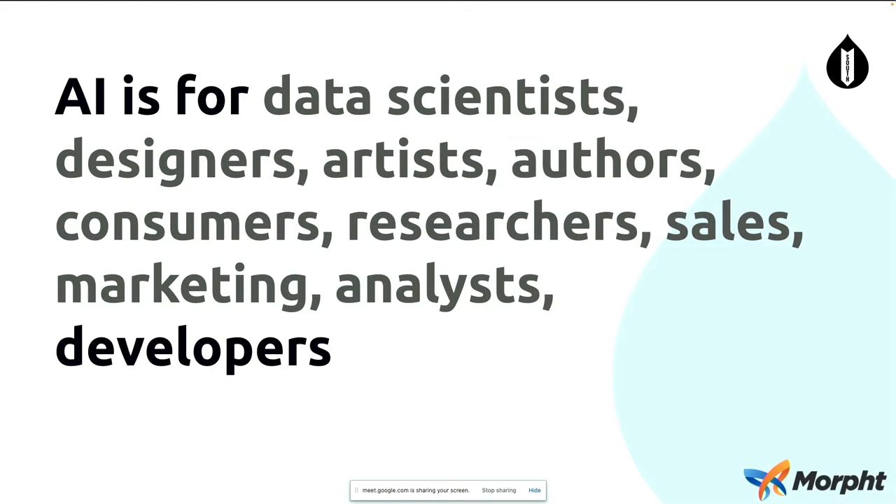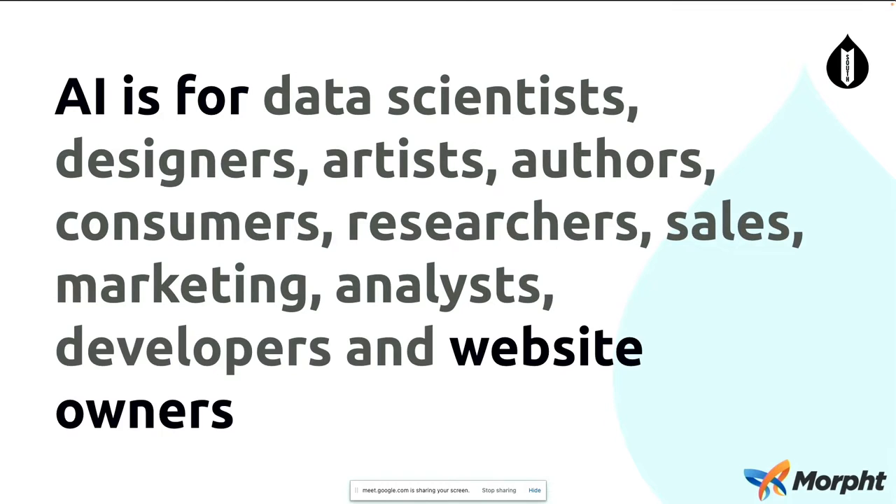It's also for developers as well. We have these APIs out there, which allows us to incorporate them into CMSs such as Drupal. And therefore, it's for website owners as well — the people that want to actually achieve things.